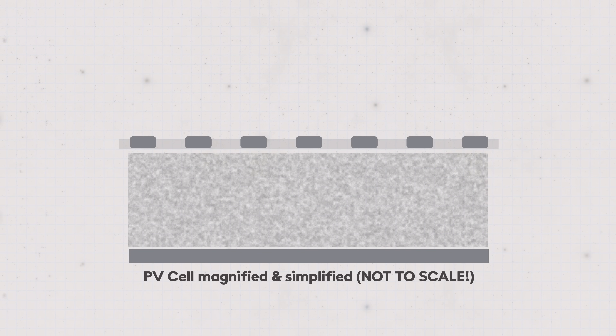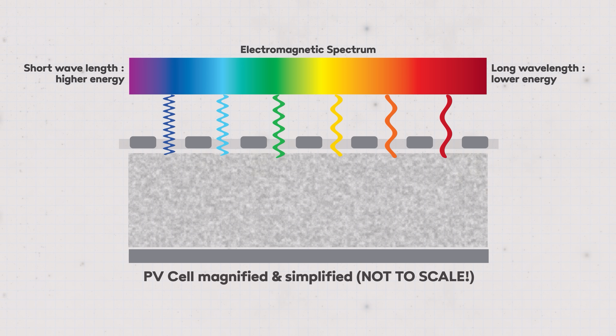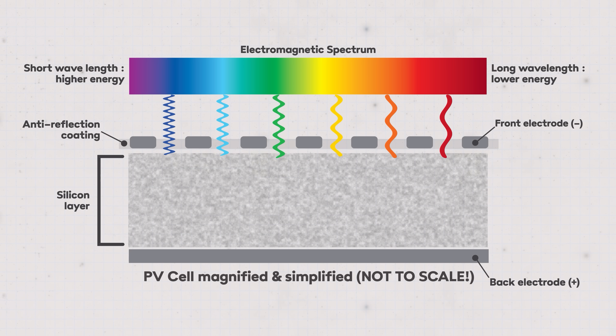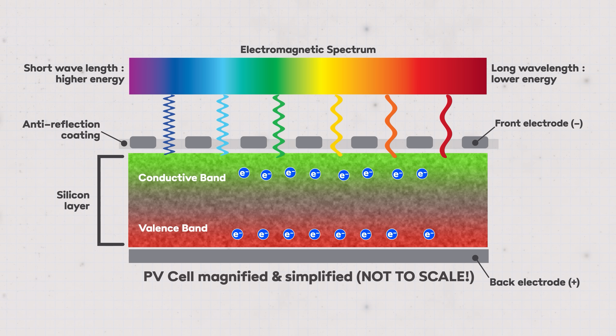We'll start with a quick reminder of the basic principles of a typical solar photovoltaic or PV panel. When sunlight hits the surface of a solar cell it arrives as photons of various wavelengths or frequency. Photons with shorter wavelengths at the blue and violet end of the spectrum carry more energy, and photons with longer wavelengths towards the red end carry less energy. A typical solar cell is a layer of silicon. At the atomic level we can think of it as having a structure of bands — a valence band where electrons are happily bound to atoms, and a conduction band at a higher energy level where electrons have escaped their atomic orbits and are free to move around.